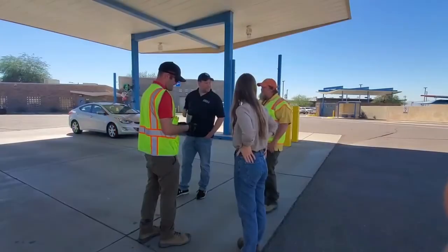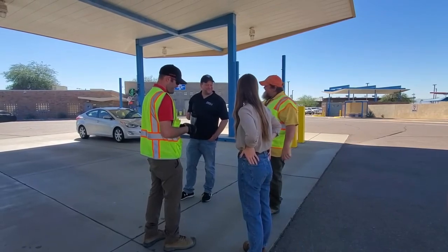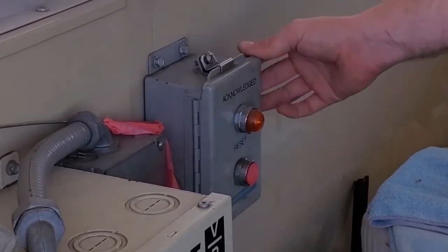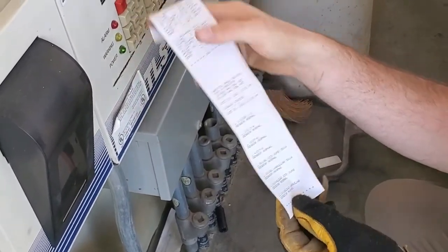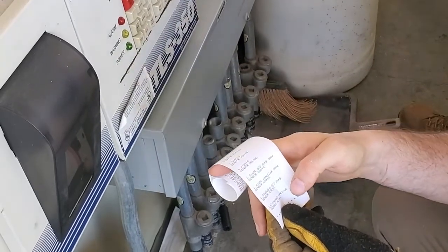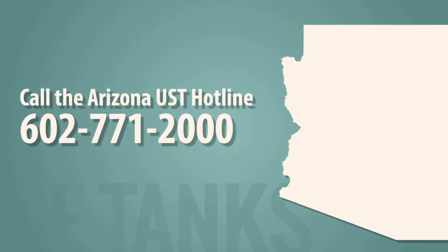Our goal is for ADEQ and you, the UST owners and operators, to be partners in protecting public health and the environment. We want to help you operate your UST system with best practices that will minimize the chance of a release, protect your investment, and help you be prepared to resolve a release quickly and effectively should one be discovered at your facility. If you have any questions, you can contact us by calling the UST hotline.